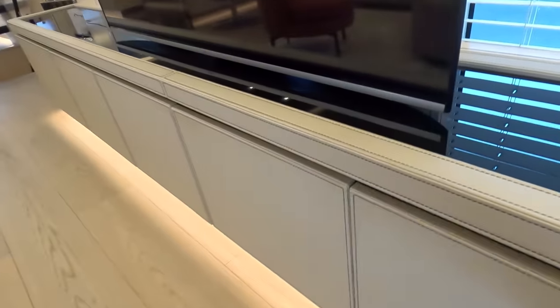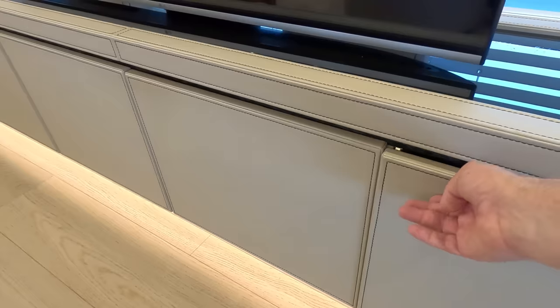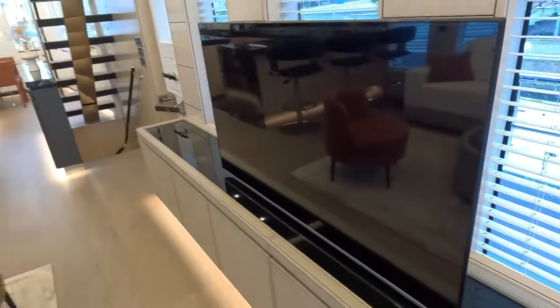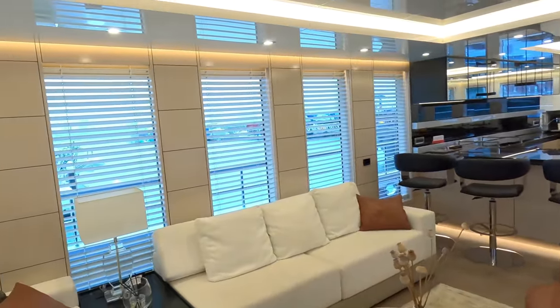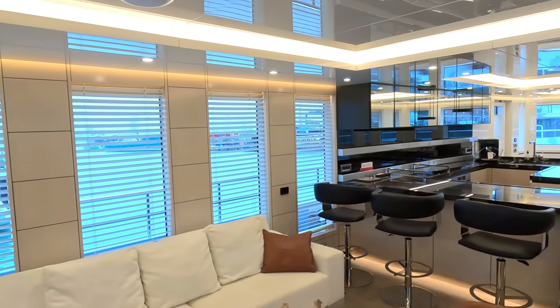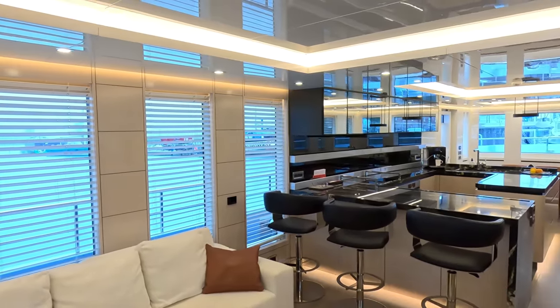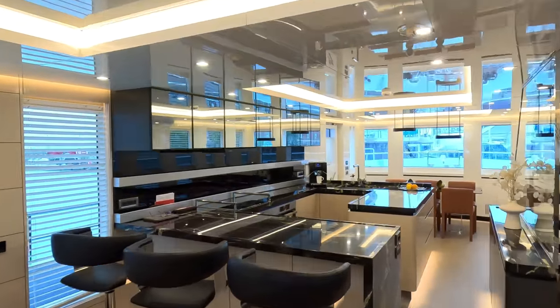There's storage all the way along here — I won't open it all but just to give you an idea, there are some technical things in there, including a Pix TV on this one. The saloon area is back here. This is all owner personal choice in terms of color schemes — they deliberately kept it really light, bright, and airy.